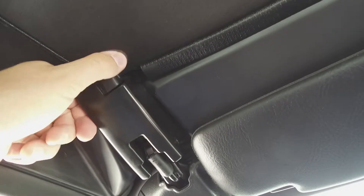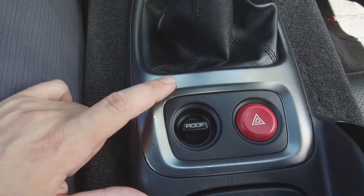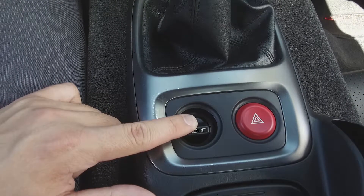To remove the roof we simply unclasp the clasps on either side of the windshield, push the roof switch between the seats, and our roof comes down.